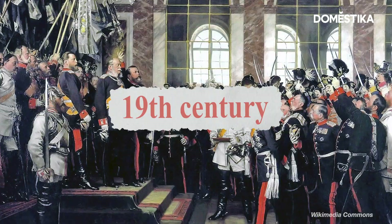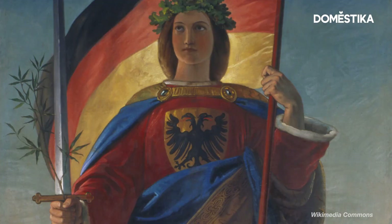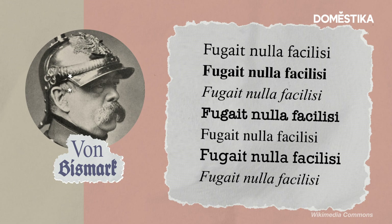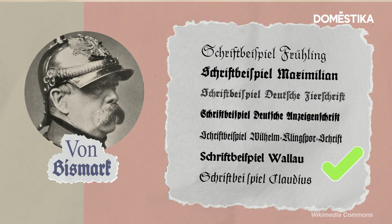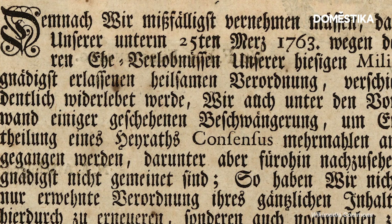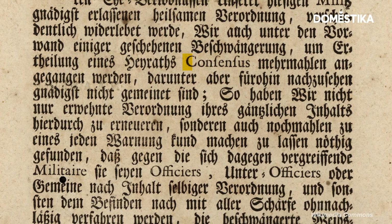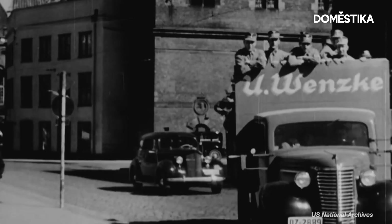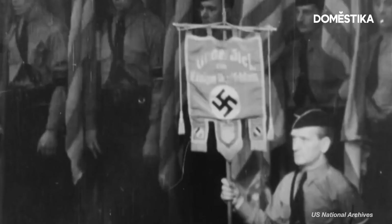Before German unification in the 19th century, language, rather than nationality, represented Germanic identity — and writing in fractura was part of that. Protestant Martin Luther saw Roman type as an extension of the Catholic Church. And later, Otto von Bismarck would refuse to read German texts that weren't in German type. When Roman was used, it was in a mixed type style, applied to non-German names or places as symbols of otherness. That continued into the 20th century, with fractura featuring heavily in Nazi propaganda.